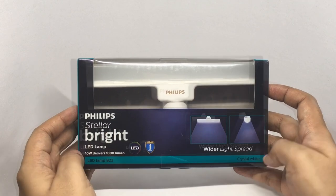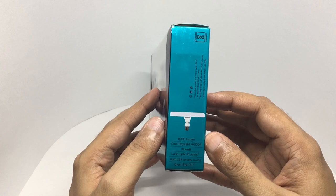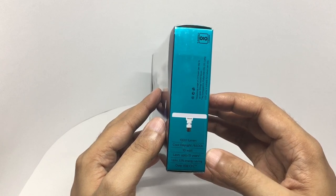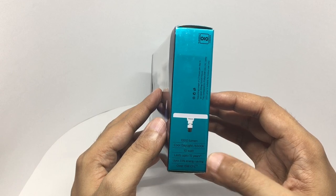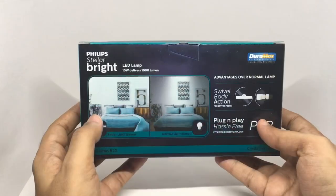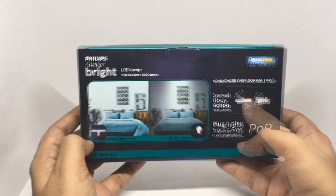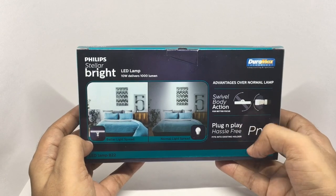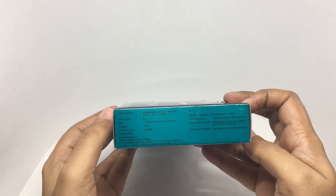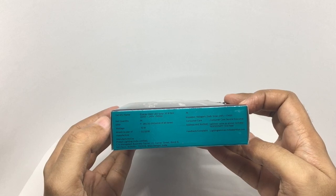It comes with a one year warranty, it's crystal white with cold daylight, lasts up to 15 years, up to 33 percent energy saving over a 15 watt CFL. You get a better light spread advantage over normal lamps. It has a swivel body action for better focus, plug and play, hassle free. It's manufactured in West Bengal, India, and costs around 280 rupees or around six dollars.